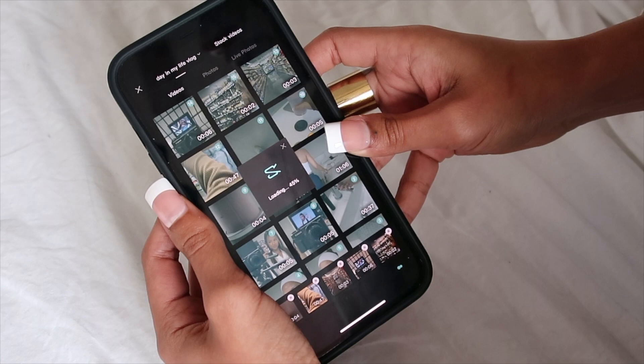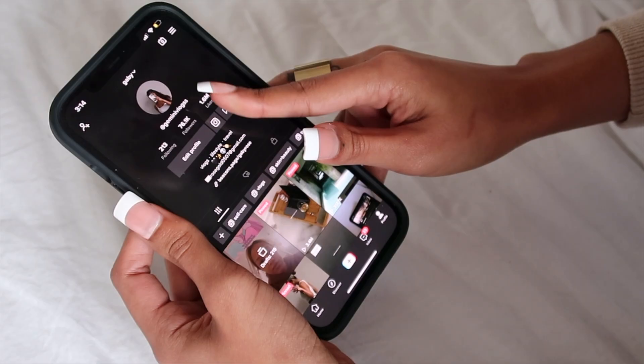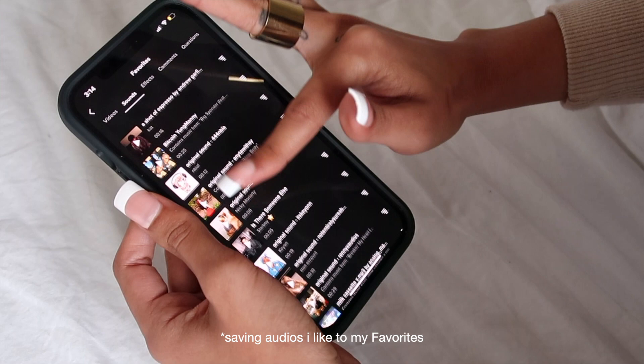Before anything else, I actually like to go back on TikTok and find an audio to use. Every time I'm scrolling on TikTok, I'm liking videos and saving them to favorites. So I'm just going to go through and see which audio I want to use.